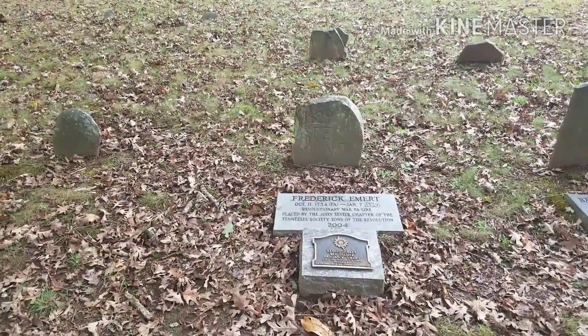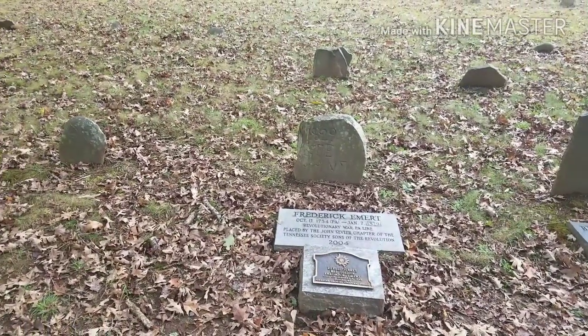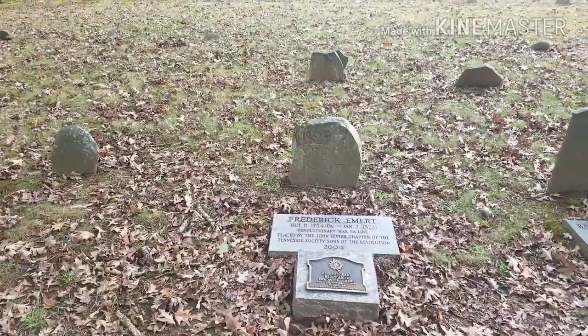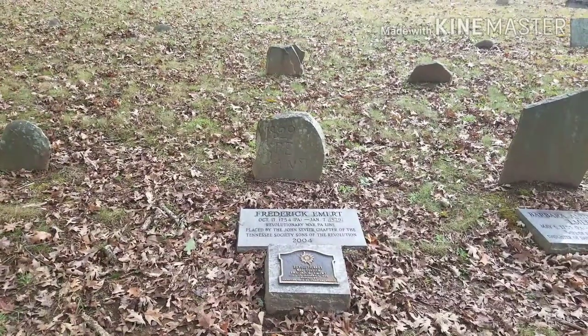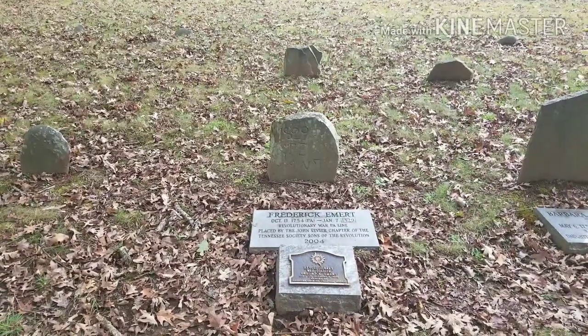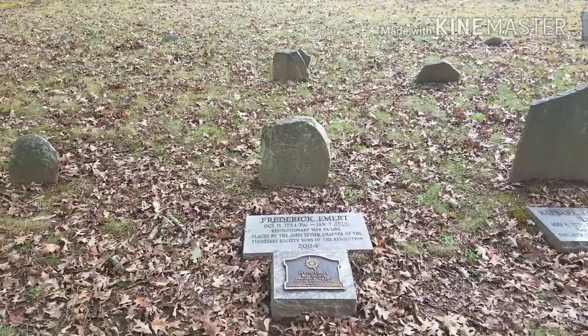Here's the final resting place of Mr. Frederick Emert, founder of this beautiful place and the person the bridge is honored by. He was a Revolutionary War soldier, born October 11, 1754, in Pennsylvania, and he passed away here in Emert's Cove on January 7, 1829.